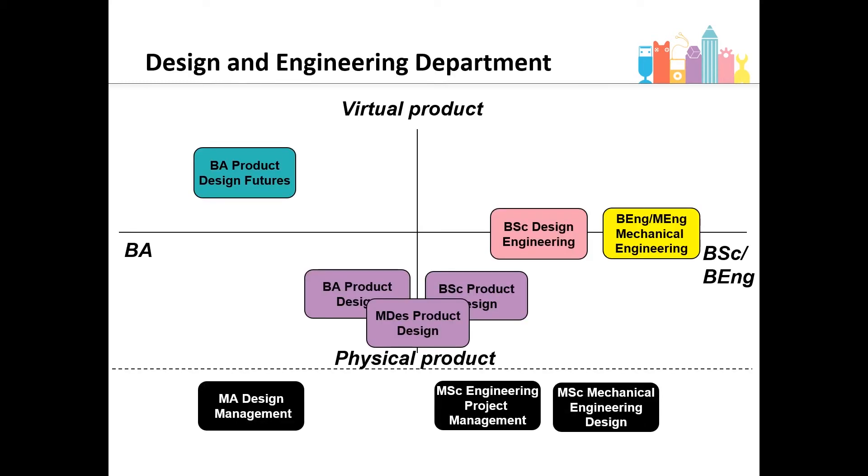We currently run three masters programmes within the department. On this slide you can see where they sit in relation to the design engineering undergraduate courses. The MA Design Management sits alongside the BA courses, while the MSc Engineering Project Management and MSc Mechanical Engineering Design are both at the more analytical end of the spectrum.